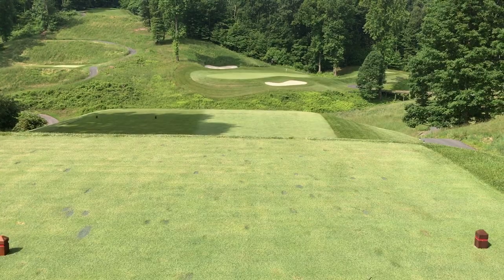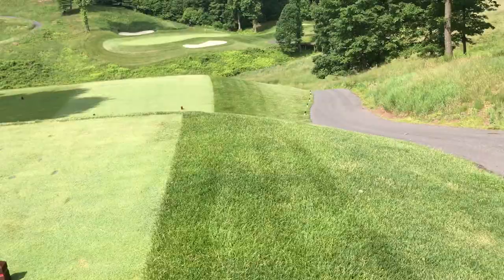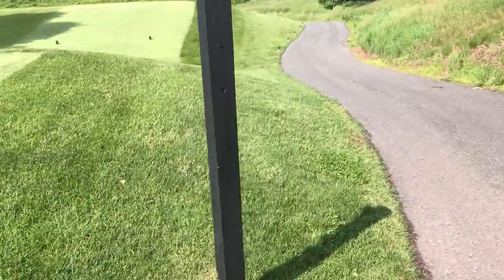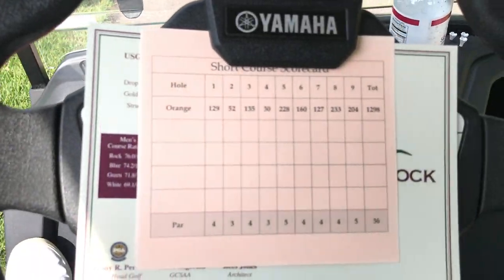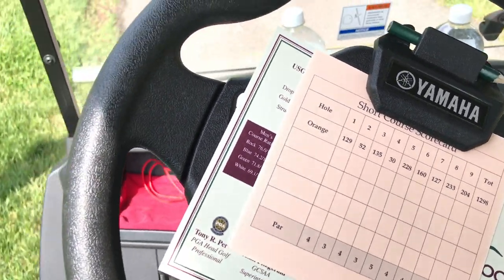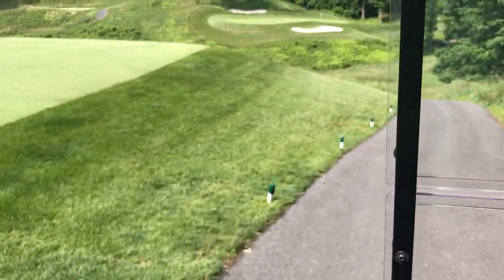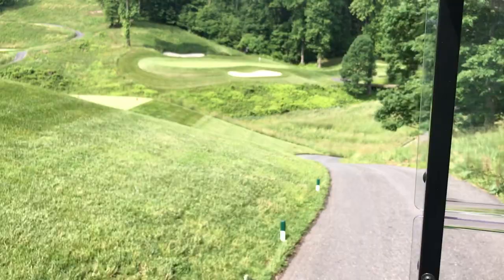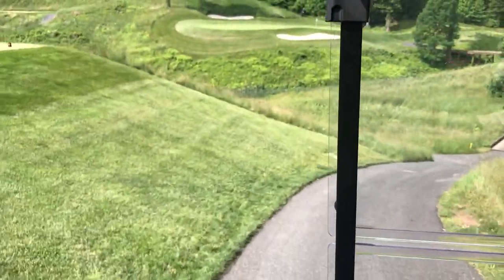The golf course is very challenging, so I'm going to start a challenge for the rest of June and July. Bear with me — I'm out here by myself. It's a family tee challenge. Some of you may not know that we have what we call a family course, and what we're going to do for the month of June and July is have a family course — short course, whatever you want to call it — challenge.